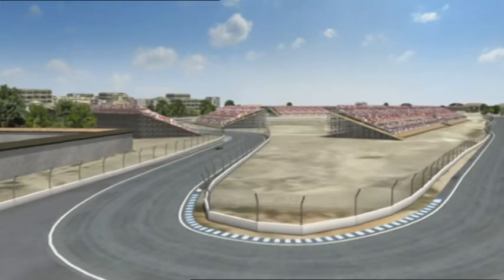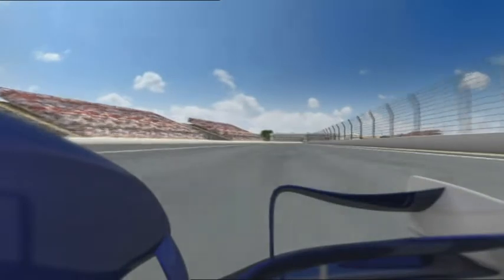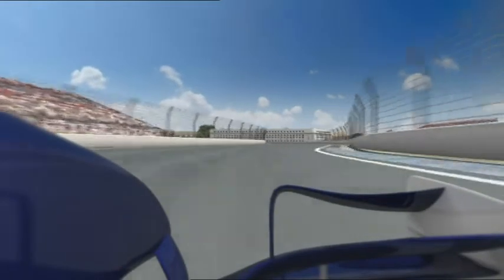The circuit, over 5.4 km long, was conjured up in less than a year, because the roads were already there anyway, and most of the stands are temporary.